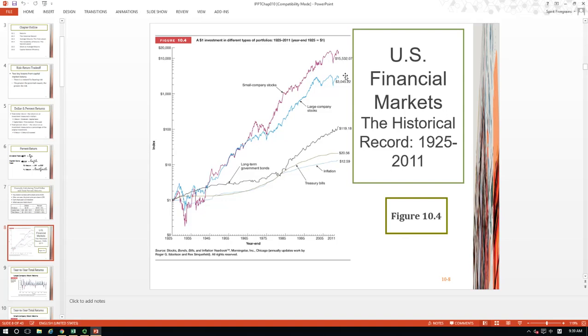But if you invest in long-term government bonds, your gain will shrink to $119. And if you invested in treasury bills, that is $20. As you know, there's inflation during that time period, and the inflation is about 1200%, which means $1 in 1925 was equivalent to $12 in year 2011.